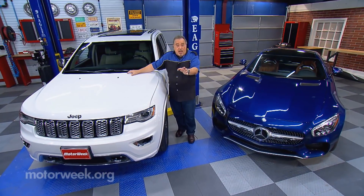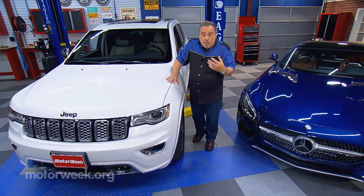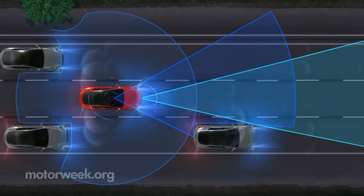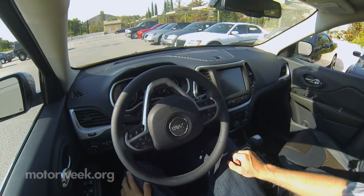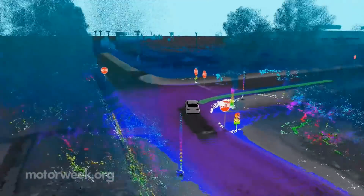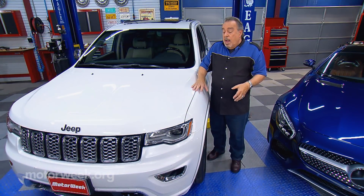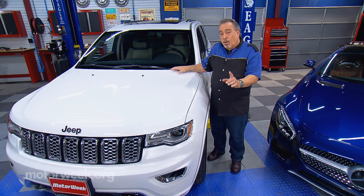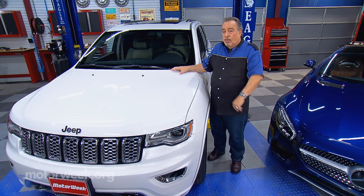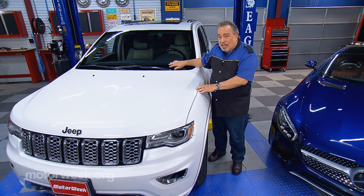Unless you've been living in a cave for the last 20 years, you've certainly heard terms like smart mobility, V-to-V or vehicle-to-vehicle communication, and autonomous automobiles. These are all things that are becoming reality very quickly. And as they become reality, you're going to find that your vehicle may need some different services, not the least of which is cleaning services.